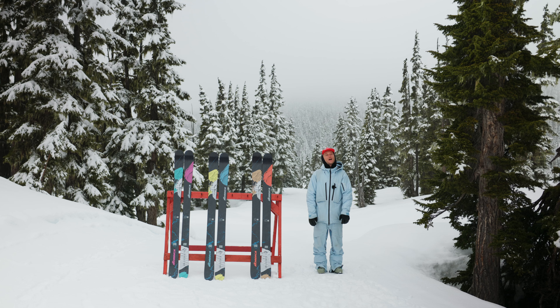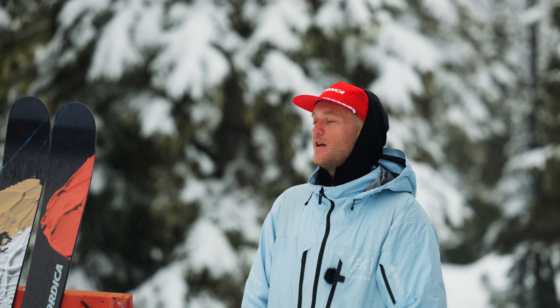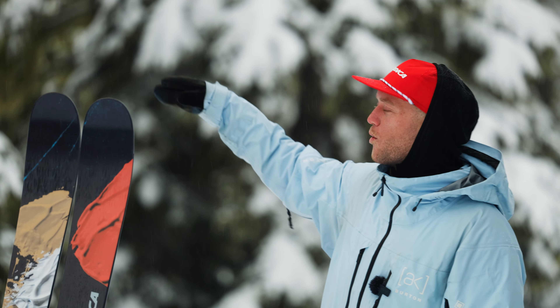What's up everyone? Essex here, Nordica Freeride Athlete, and I've got the Nordica Unleashed Series next to me — the free ski collection that's going to get you dialed wherever you want on the mountain. We've got three different skis lined up that are going to be suited to different conditions. I ride all three of them, and they work for pretty much anything you want to do to have fun out on the hill — slide around and be creative with your skiing.